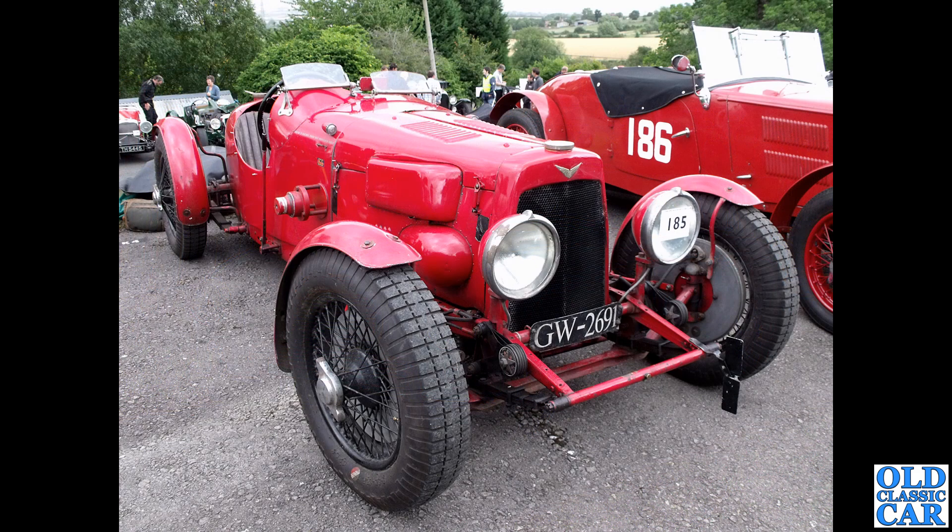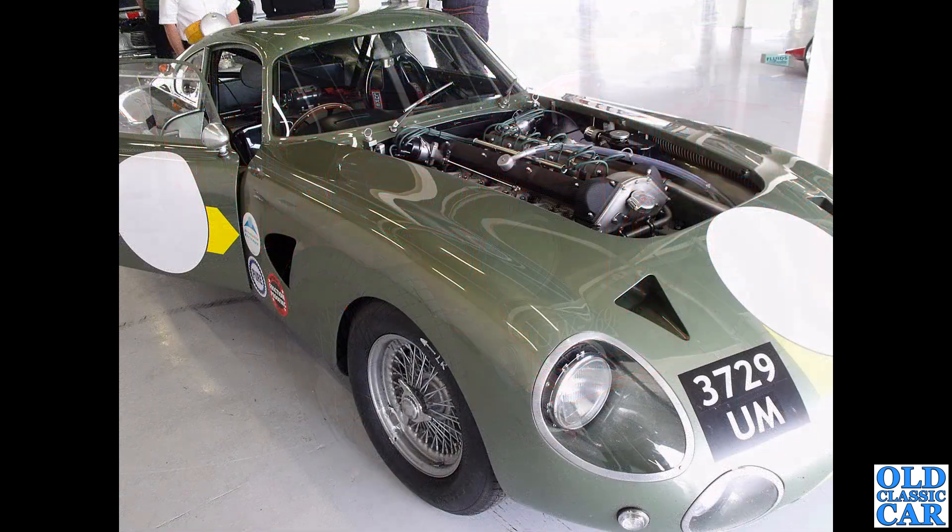Down at Oulton Park for GW 2691 - a lovely Aston Martin International Special, modified, running a Riley engine I believe. Then a couple of photos of 3729, another recreation of the DP214 project car. There is an original surviving car tucked away somewhere, but it's recreations you see racing nowadays - these cracked nearly 200 miles an hour apparently.